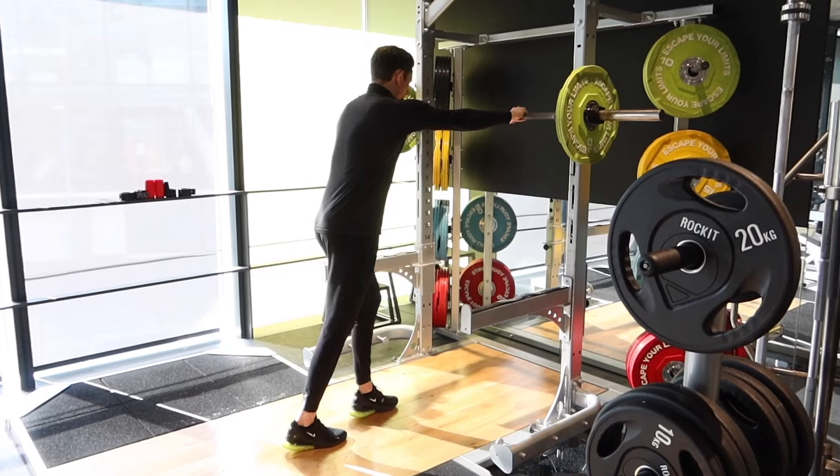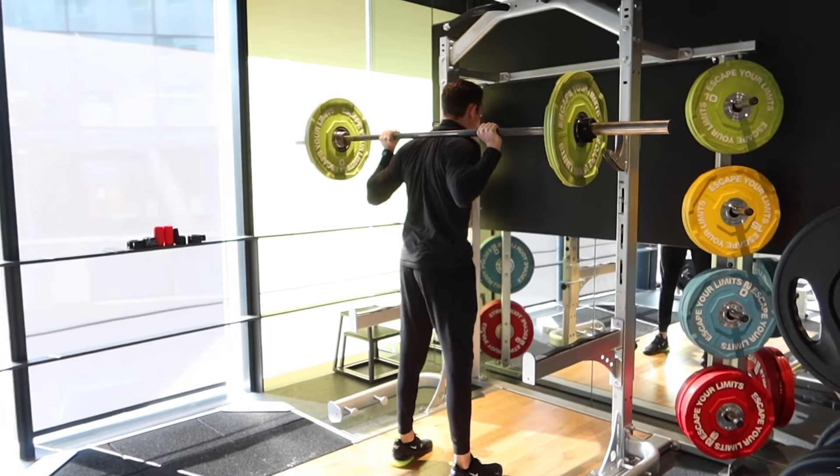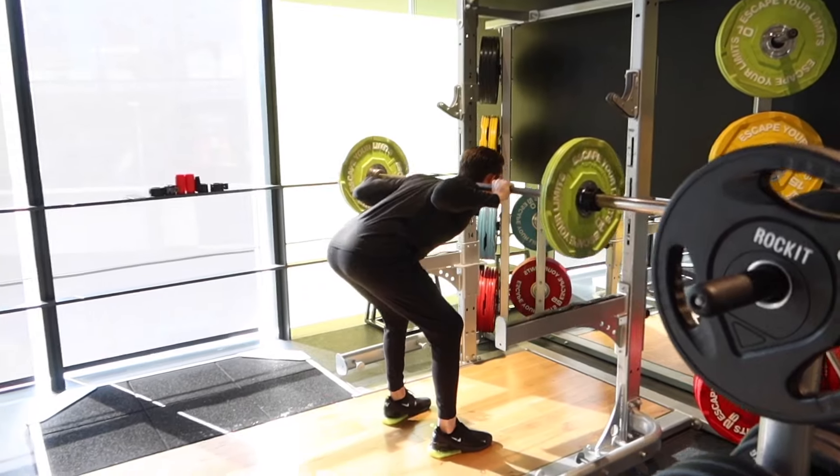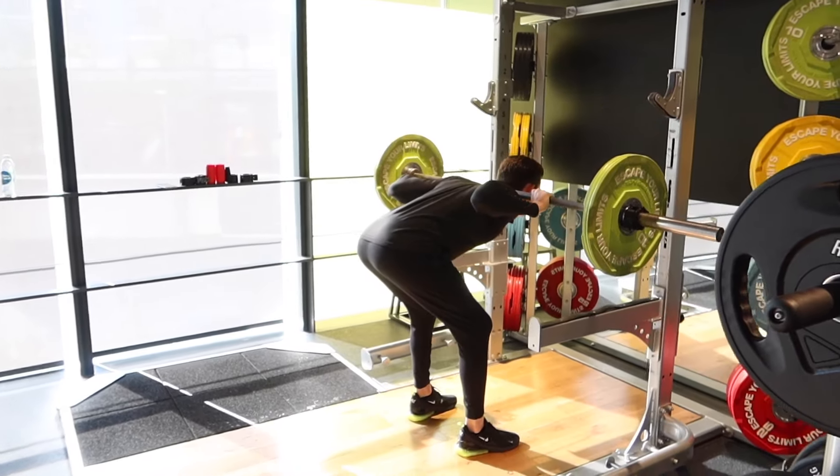Last but not least is good mornings. Like the deadlift, it's a hip hinge movement — rather than bending at the knee like a squat, you hinge at the hips and pull on those hamstrings, strengthening and lengthening them. The difference from the deadlift is that with a deadlift you pick the weight up off the floor, which creates a gap in mechanical tension when you place the weight back down. With good mornings, because the bar sits on the top of your back like a barbell back squat, the mechanical tension stays on throughout the whole set. I'm putting up a video so you can see what I mean, and I'd encourage you to check out other YouTube videos for the exact breakdown of form.